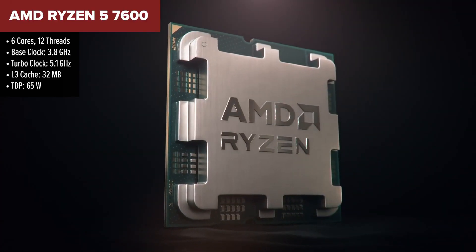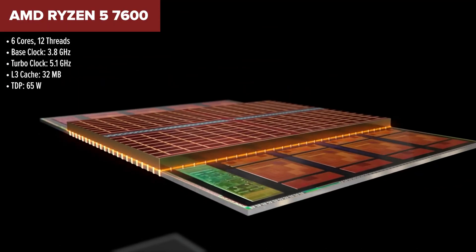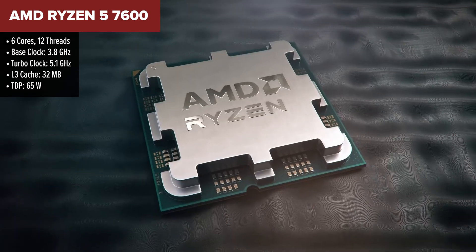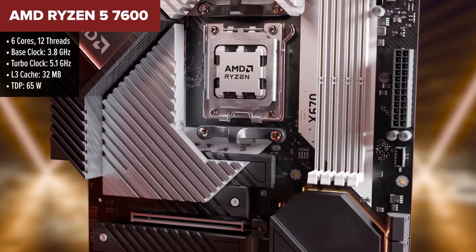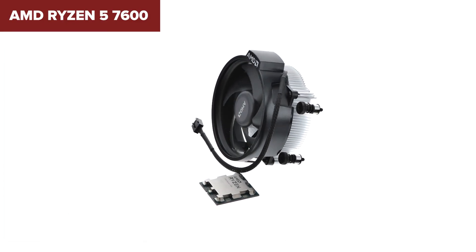The Ryzen 5 7600 takes the third spot with a mix of solid performance and cutting-edge technology. Featuring a base clock of 3.8 GHz and a max boost of 5.1 GHz, it delivers incredible single-threaded performance ideal for most gaming scenarios. Plus, its integrated Radeon graphics can handle basic tasks without a dedicated GPU, making it a versatile choice for budget builds.